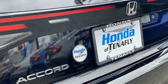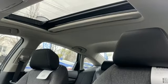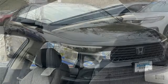Dual zone climate control. Continuously variable automatic transmission. Express open and close sliding and tilting sunroof. Gas-pressurized shocks. And in-line four-cylinder engine.